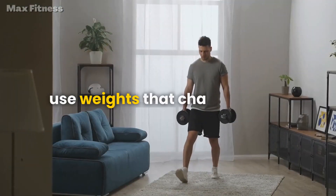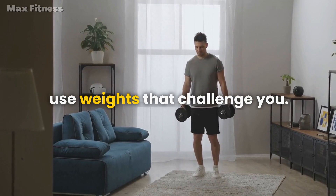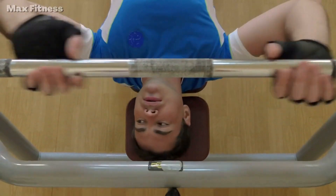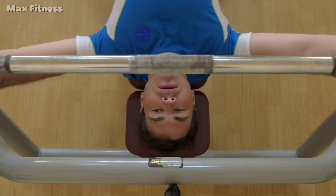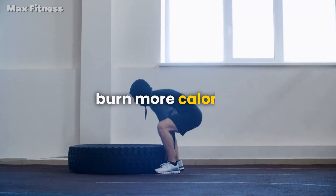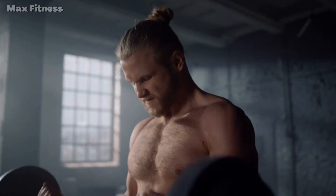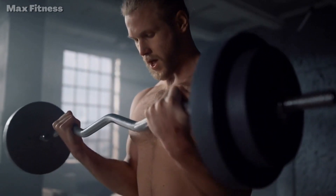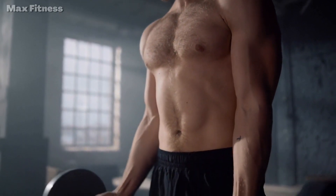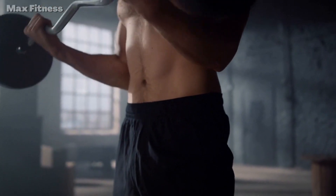Focus on compound exercises like squats, deadlifts, bench presses, and pull-ups, and make sure to use weights that challenge you. Aim to work out at least three times a week and give your muscles time to rest and recover between workouts. As you build more muscle, your body will naturally burn more calories, even at rest. A sample strength training routine could include three sets of 10 reps of squats, lunges, deadlifts, and bench presses, using weights that challenge you but still allow for proper form and technique.